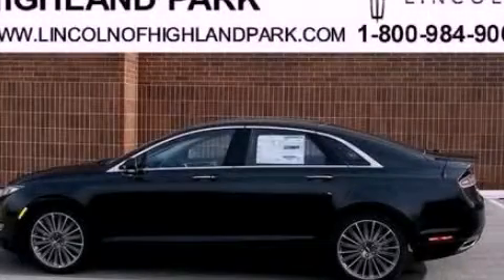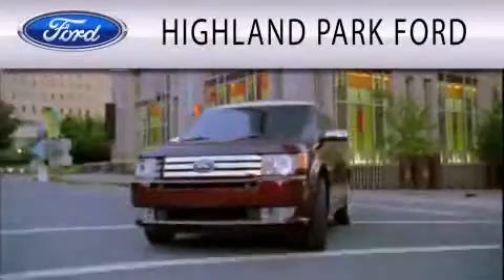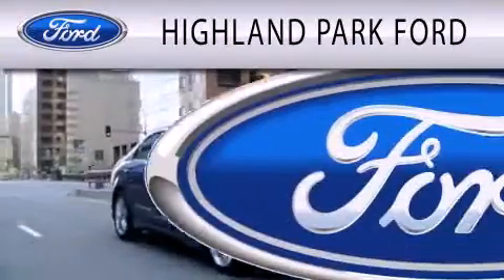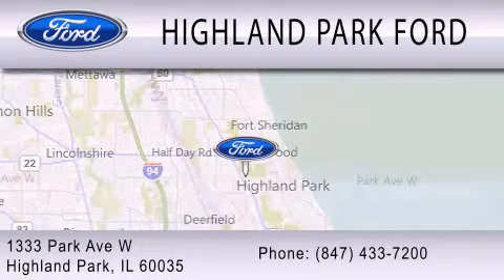This vehicle is sure to sell fast. Call and arrange your test drive today. Highland Park Ford is dedicated to doing everything possible to ensure that the experience you have selecting your next vehicle is as pleasant as possible. We're located at 1333 Park Avenue West in Highland Park.